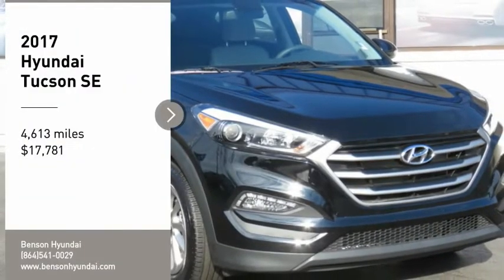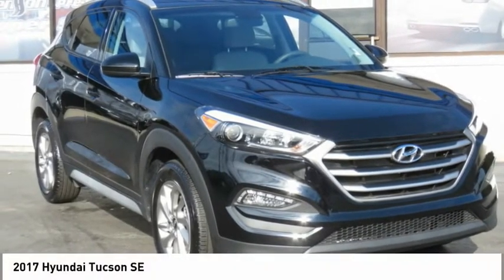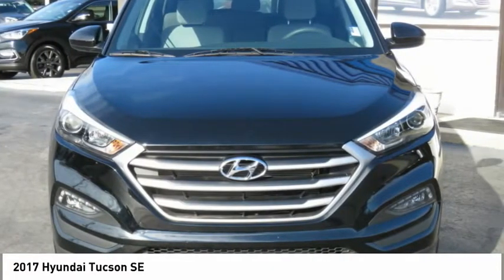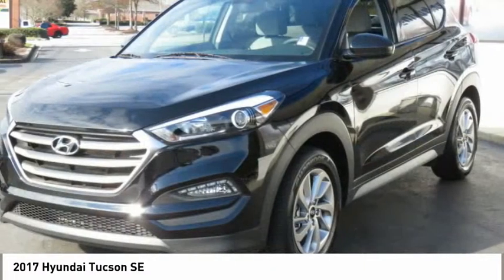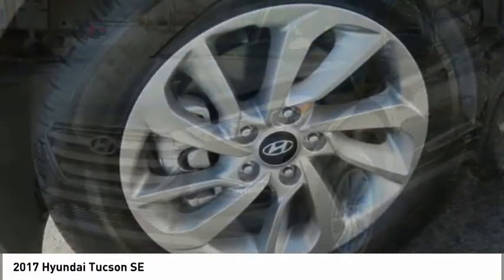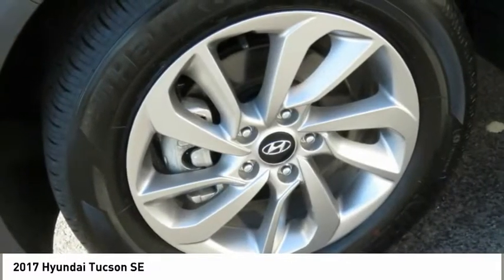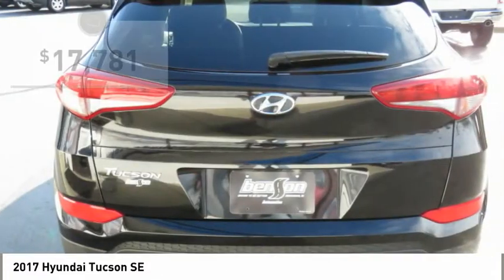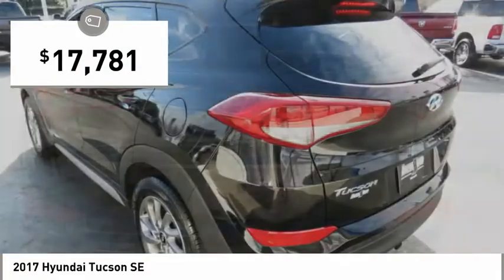Come test drive the 2017 Hyundai Tucson. The Hyundai Tucson is Hyundai's first CUV to be designed in Europe. Tucson takes the boxy utility vehicle and transforms it with flowing curves, graceful lines, and style to spare. It's the future of the crossover and is priced below $20,000.